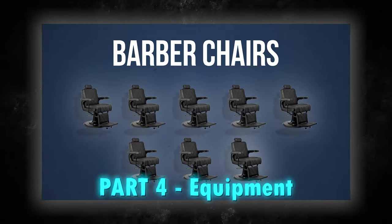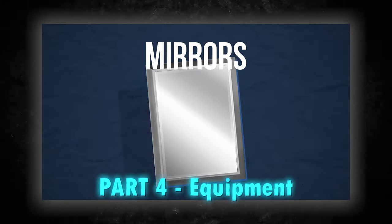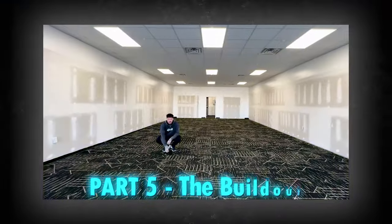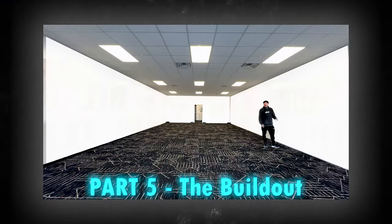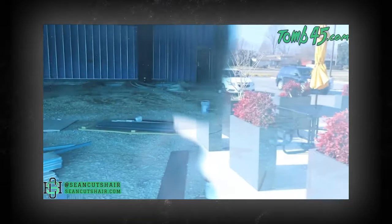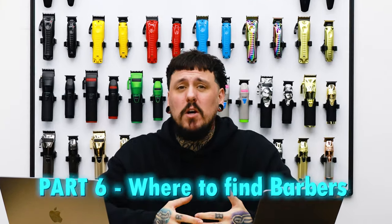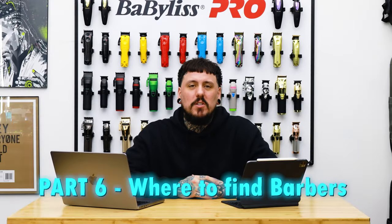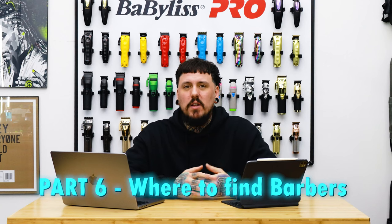In part four, we talked about all the equipment we had to have — barber chairs, stations, mirrors, everything down to the vacuums, brooms, and waiting chairs. That one is super important and has good information on where to find all that equipment. Part five was about the build-out: different options from new construction, taking over an existing barbershop, or doing what we're doing — taking an existing building and turning it into a barbershop. In part six, we talked about where to find barbers and what I look for when hiring, which is one of the most common questions I get asked.